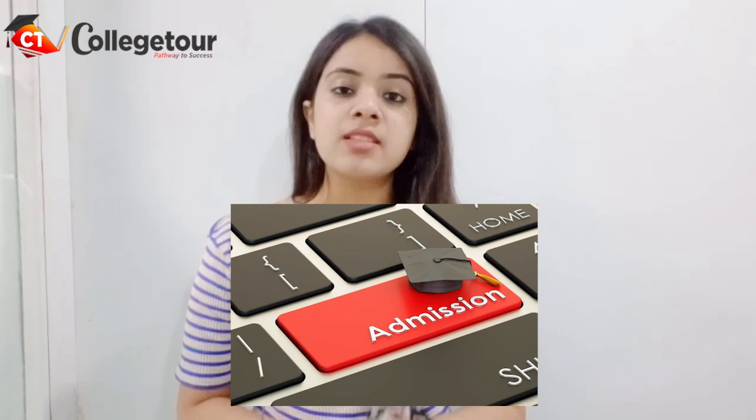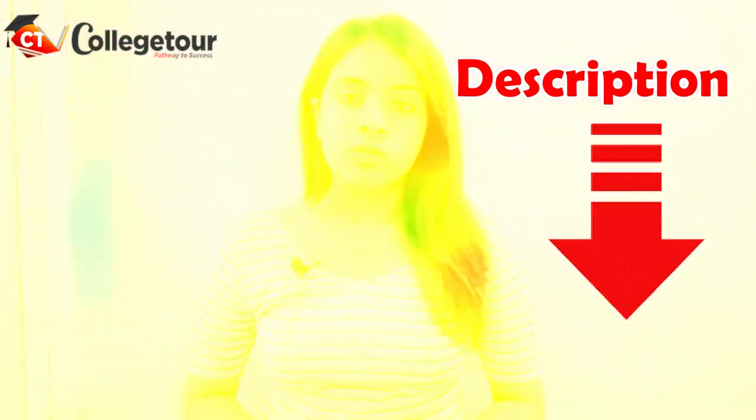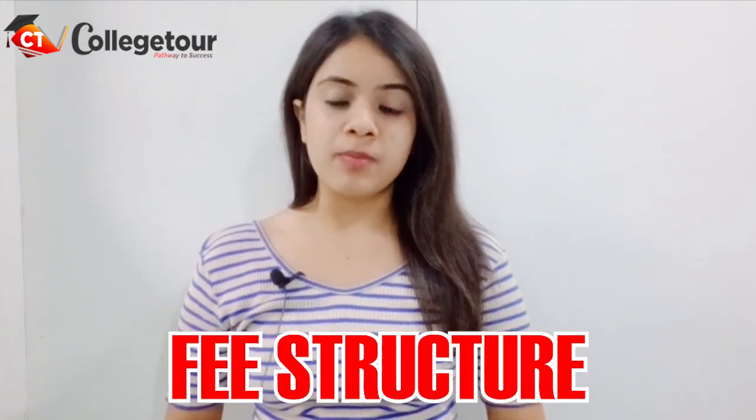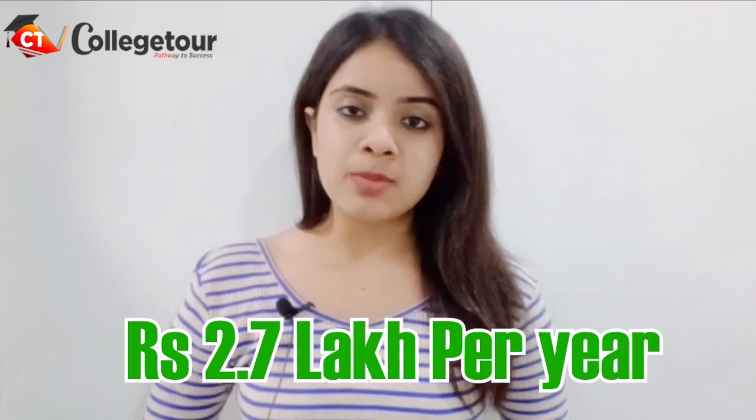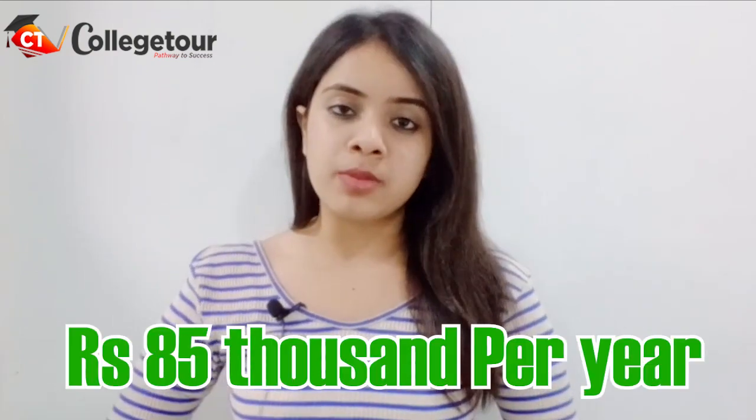For the admission process, you can apply both online and offline from their official website, the link of which will be provided in the description box of this video. Now, talking about the fee structure, a B.Tech degree in IIT Patna will cost you around Rs. 2.7 lakhs per year, whereas an M.Tech degree will cost you around Rs. 85,000 per year.